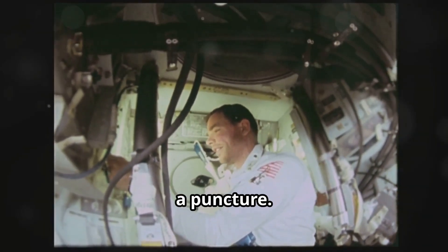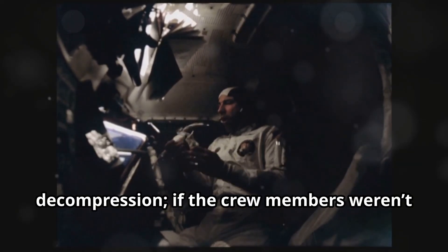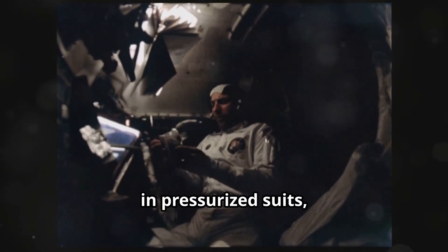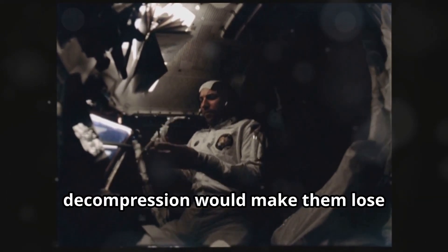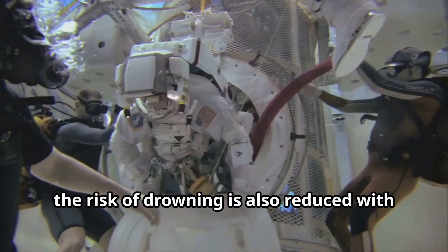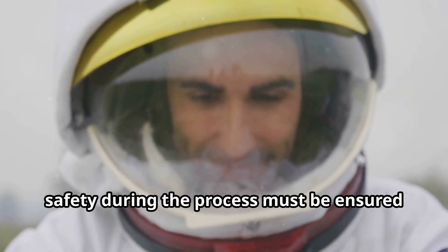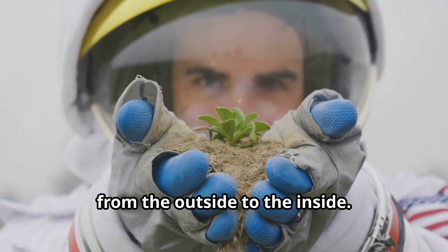Imagine something happening at very high altitudes near vacuum and the capsule suffers a puncture — this would cause extremely rapid decompression. If crew members weren't in pressurized suits, decompression would make them lose consciousness quickly. In case of a water landing, the risk of drowning is also reduced with pressurized suits. Thus, safety during the process must be ensured from the outside to the inside.